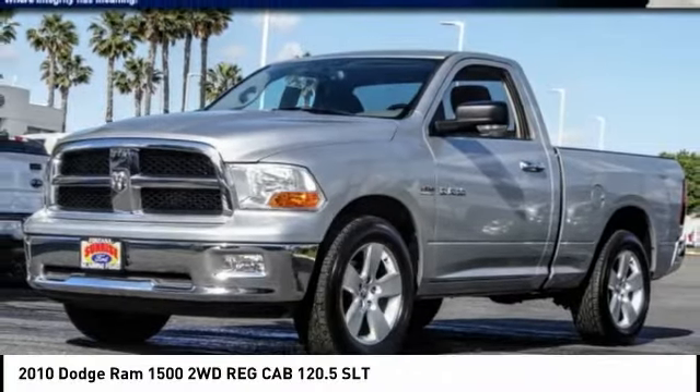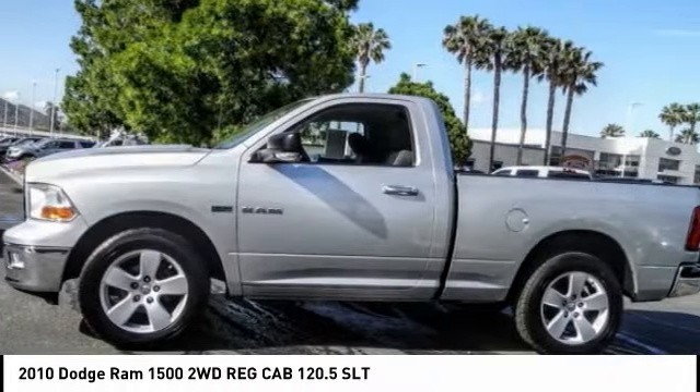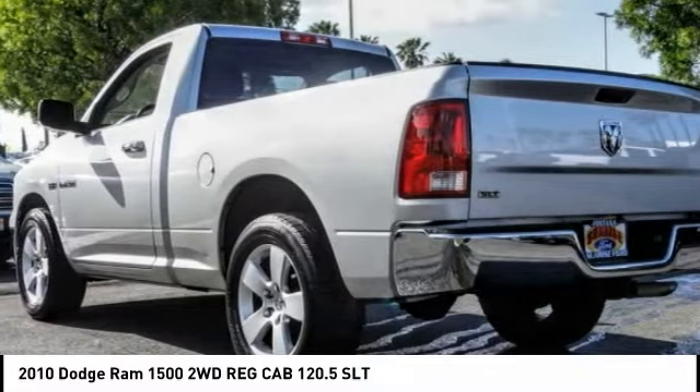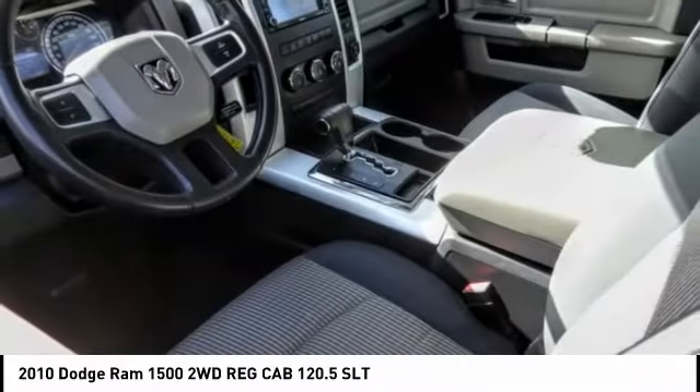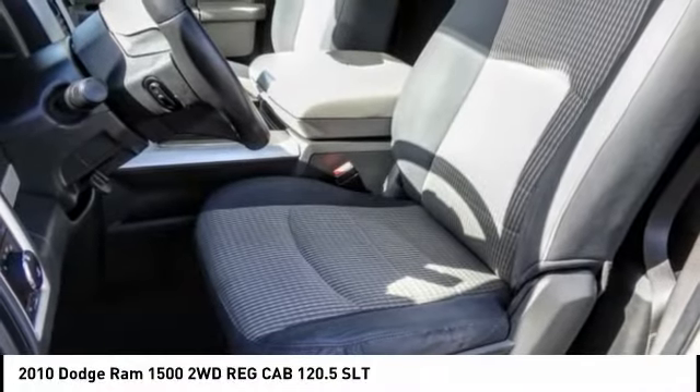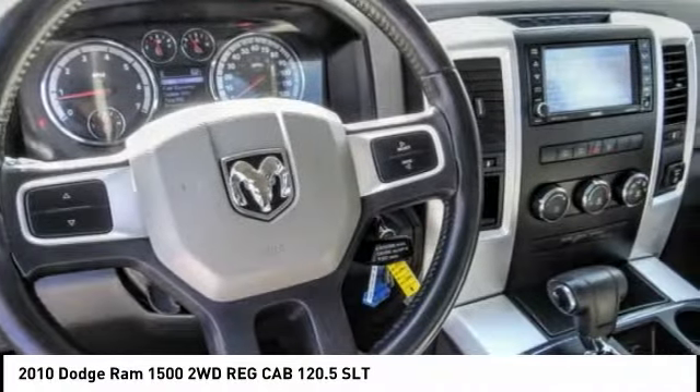Stop by and take a look at the 2010 RAM Pickup 1500. The RAM 1500 is the most awarded RAM truck ever. Its exterior styling rethinks and outclasses every truck out there. Bred for strength and intelligence, the RAM 1500's